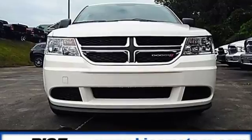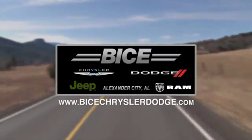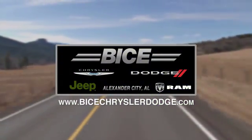A jack-of-all-trades for your diverse needs. Take this Journey for a test drive today. Vice Chrysler Dodge Jeep Ram — please do not hesitate to contact us with any questions you may have. We look forward to doing business with you.